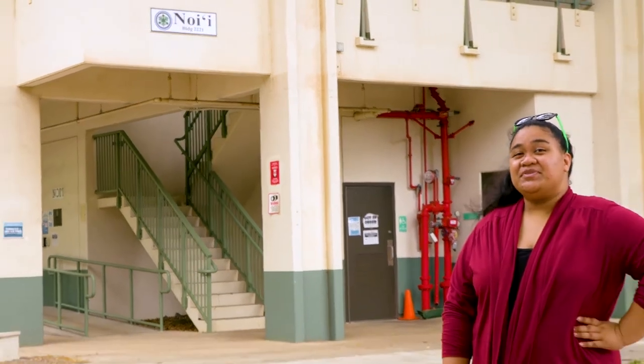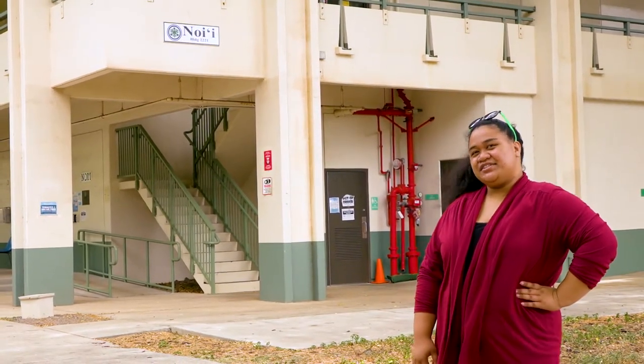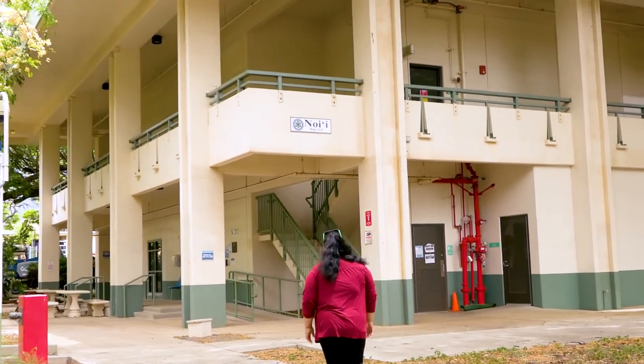Welcome to Noi'i, one of the oldest buildings on campus and home to the UHMC Dental Clinic. Let's take a look inside. The UHMC Dental Clinic offers no fee for services provided by the UHMC Dental students and is open to the community.